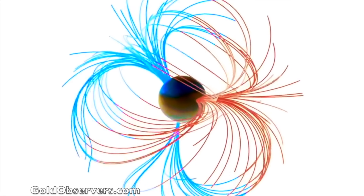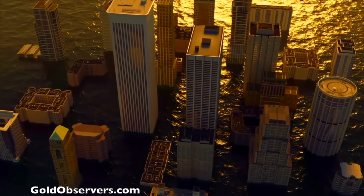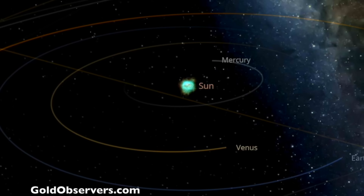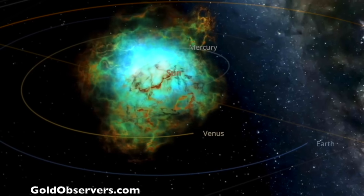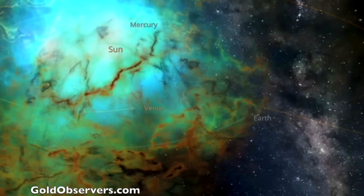Goldobservers.com is sponsoring our documentary on the currently unfolding magnetic pole shift — the next cycle of Earth's catastrophe set to occur before 2050. Goldobservers.com is the place to catch up on precious metals prepping, keeping it in the observer family. The documentary will cover the cycle, the catastrophes that will take place, and it is going to be free for everyone, thanks in part to goldobservers.com.